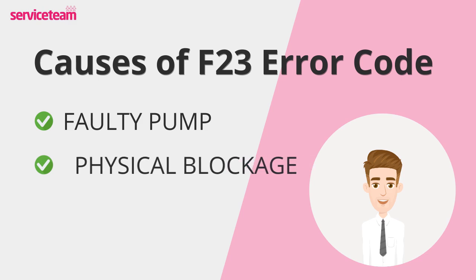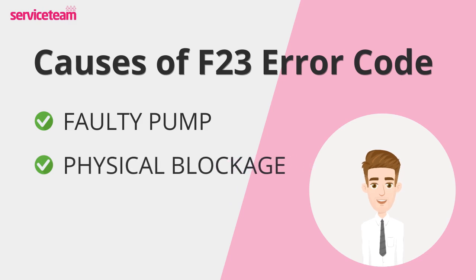Blockages in the heating system can also trigger the F23 error. Debris, sludge, or limescale buildup can obstruct water flow, causing temperature discrepancies. These blockages can occur in various parts of the system, including the heat exchanger, pipes, and radiators.